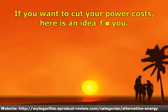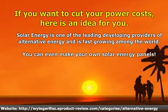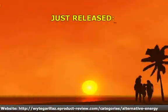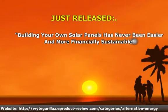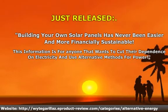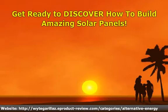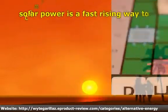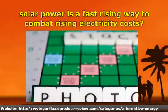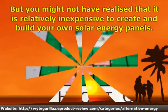If you want to cut your power costs, here is an idea for you. Just released — get ready to discover how to build amazing solar panels. Solar power is a fast-rising way to combat rising electricity costs, but you might not have realized that it is relatively inexpensive to create and build your own solar energy panels.